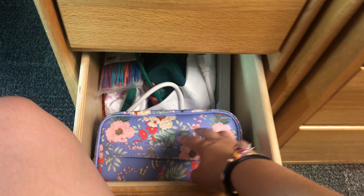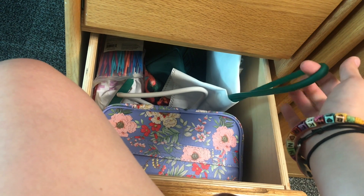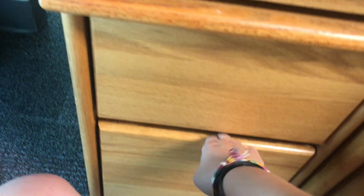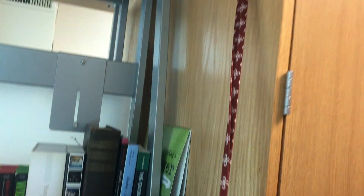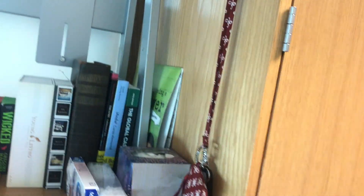Under my desk is just a bunch of Walmart bags for trash. And this is my makeup drawer — it also has zip ties, extra surge protectors, makeup bags, and my physical therapy stuff is in there too. And then I have this little clip right here that I hang my lanyard on — it's literally the perfect length.